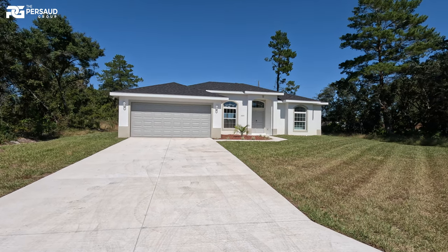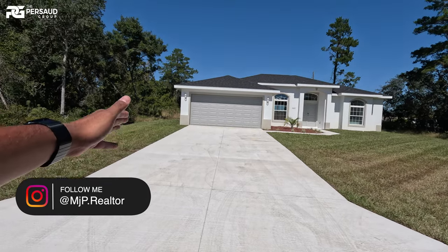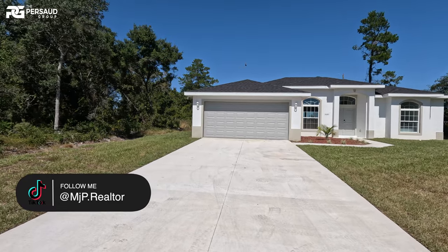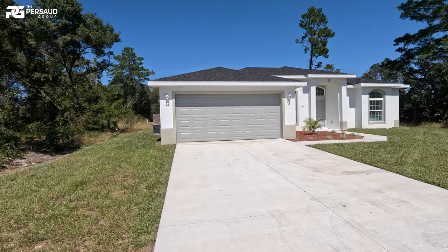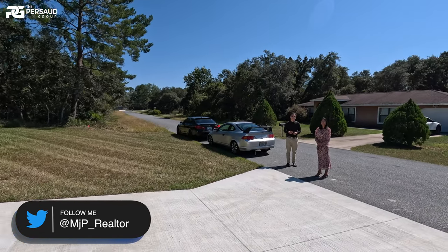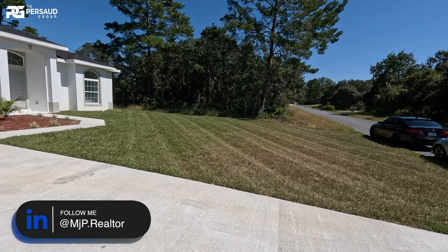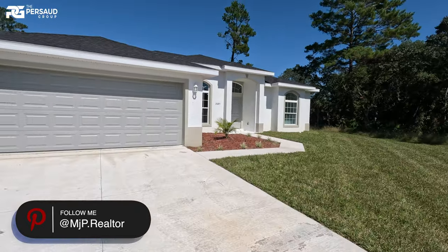Starting the tour at the front — you'll notice a nice long driveway. You can probably fit about six cars in the driveway, maybe another two in the garage. So definitely no concerns in terms of parking. We're on just about a quarter acre lot. And one of the things about having a no-HOA neighborhood is you could even park on the lawn if you wanted to, though I wouldn't recommend it.